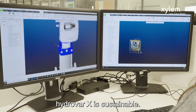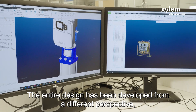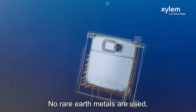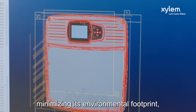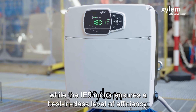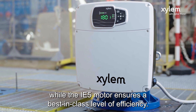Hydra X is sustainable. The entire design has been developed from a different perspective, keeping sustainability as a priority from the beginning. No rare earth metals are used, for an incomparable impact on environmental footprint. And at the same time, utilizing the i5 motor for best-in-class level of efficiency.